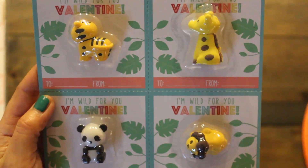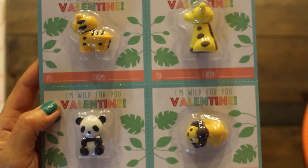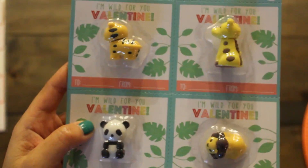Check out these cute animal erasers — perfect for Valentine's favors, but in this case I'm giving them as little prizes for Emmy's birthday party. She loves animals, so I thought this would be a great little prize for the kids.